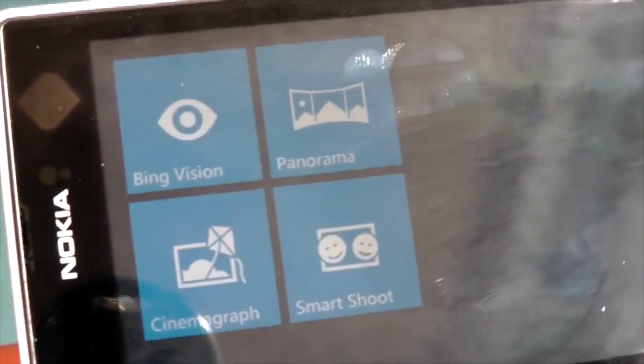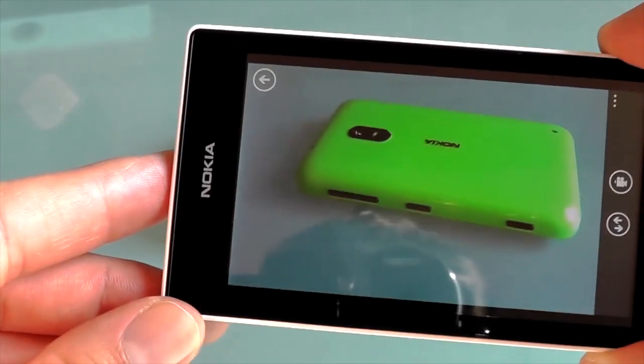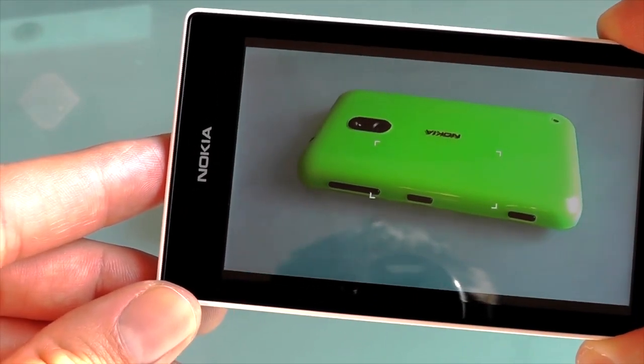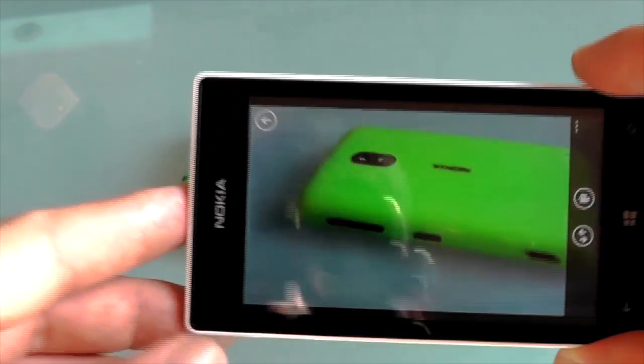The 5-megapixel camera comes with a few fun features like Cinemagraph, which lets you freeze one part of an image and animate another part. However, everything runs pretty slowly, which hurts spontaneity. The force needed to fully press the dedicated camera button can add motion blur that you really don't want, and image quality is about what you'd expect for this price point.